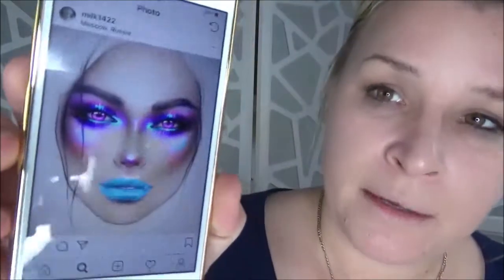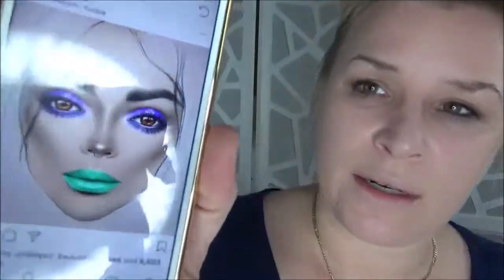I don't know if you guys have heard of milk1422 — it's a little bit of an odd name for what it is, but basically it's an Instagram account that has all these really awesome, over-the-top, dreamy makeup drawings. I'll show you an example, and one that really caught my eye was this one.